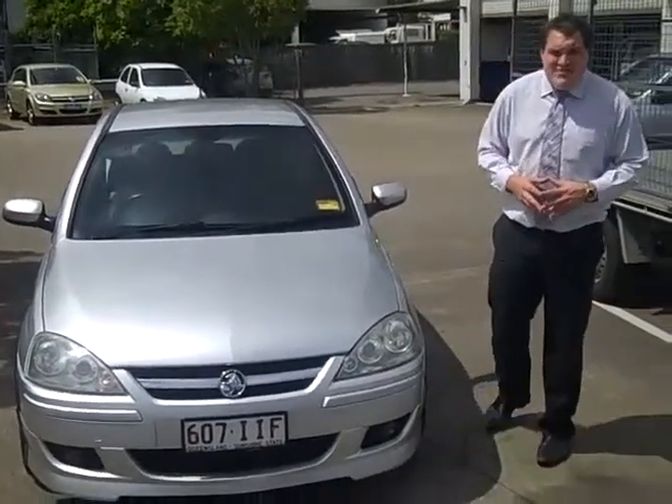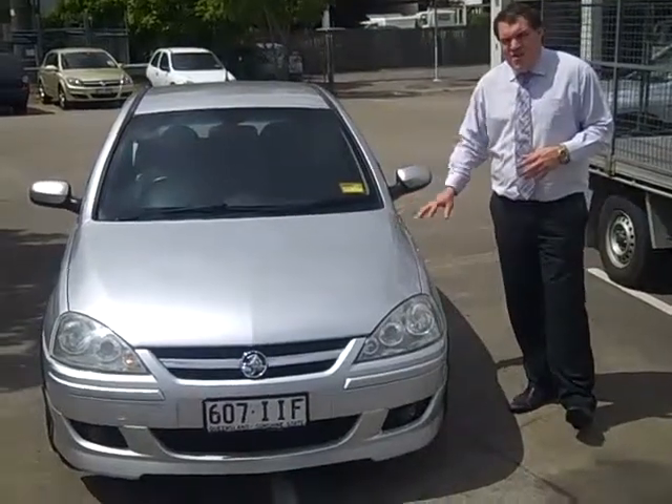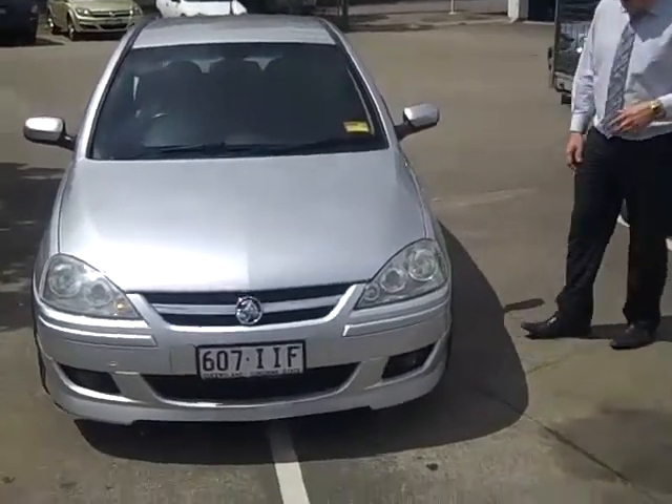Hi, welcome to Shea and Kia Motors. My name is Ashley and today I'm going to show you the 2004 Holden Barina SRI.